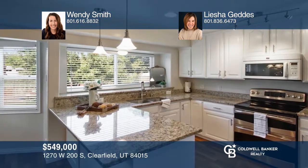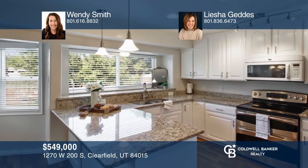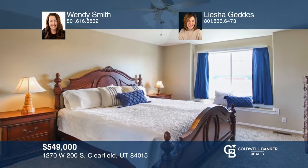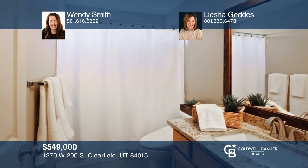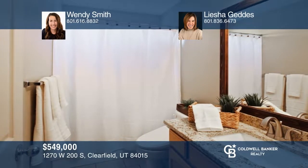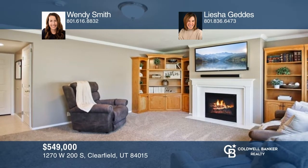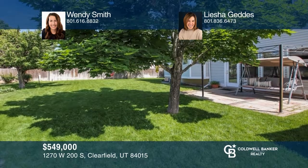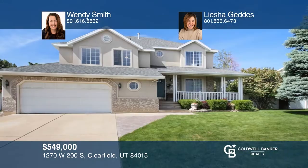Welcome home to this charmer in Clearfield. This beautiful home has an updated kitchen with full height white custom cabinets and granite countertops. The spacious primary bedroom has a newly remodeled oversized walk-in shower. Enjoy evenings getting cozy around the gas fireplace in the main level family room. Come see all this home has to offer with Wendy Smith and Leisha Geddes.